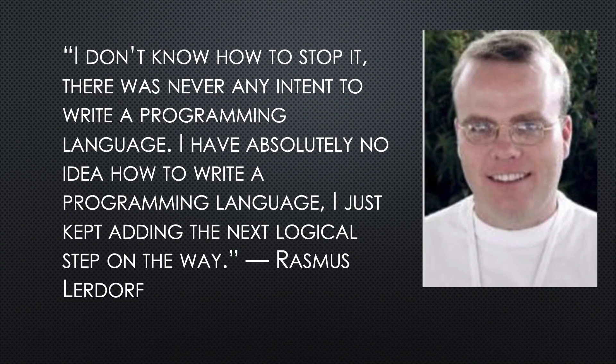Rasmus admits that his project grew from a personal item into something that was a worldwide phenomenon. You would think that he's a billionaire for inventing something like this, but similar to Linus Torvalds, he's widely known as a reference for open source projects, but he has a job today at Etsy as a software developer.